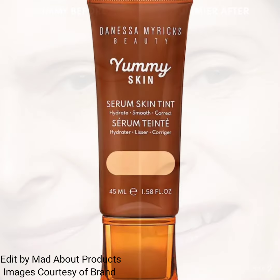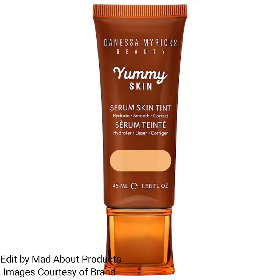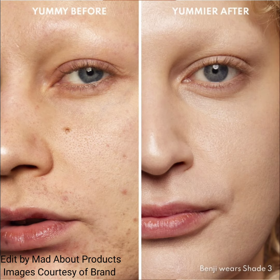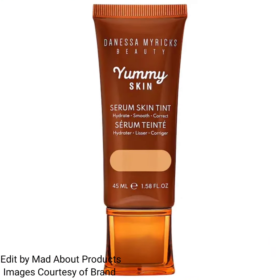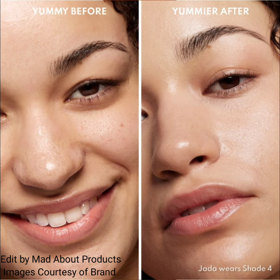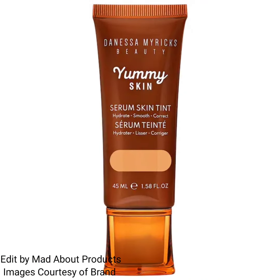This yummy skin serum tint visibly smooths skin while supercharging your skin with nourishing ingredients. This product includes 16 flexible shades that are optimized to address redness and unevenness for all skin tones.